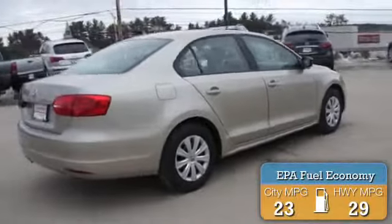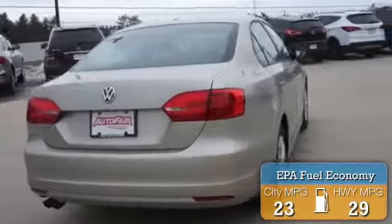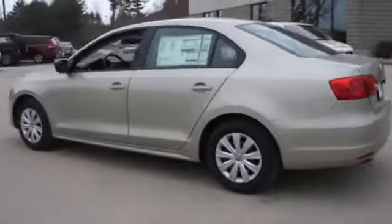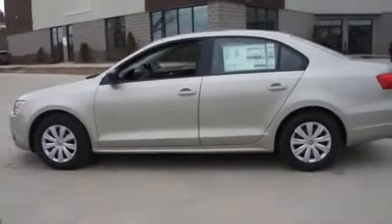Great fuel efficiency saves you money by requiring fewer trips to the gas station. The features include keyless entry, traction control, stability control, daytime running lights, and anti-lock brakes.